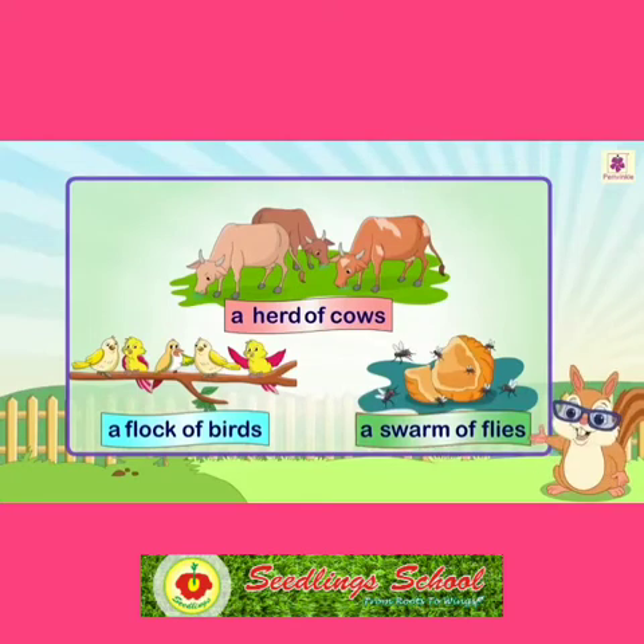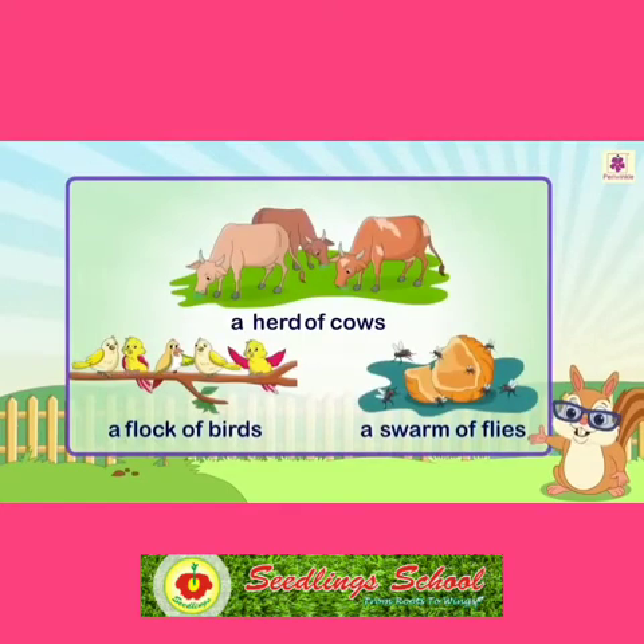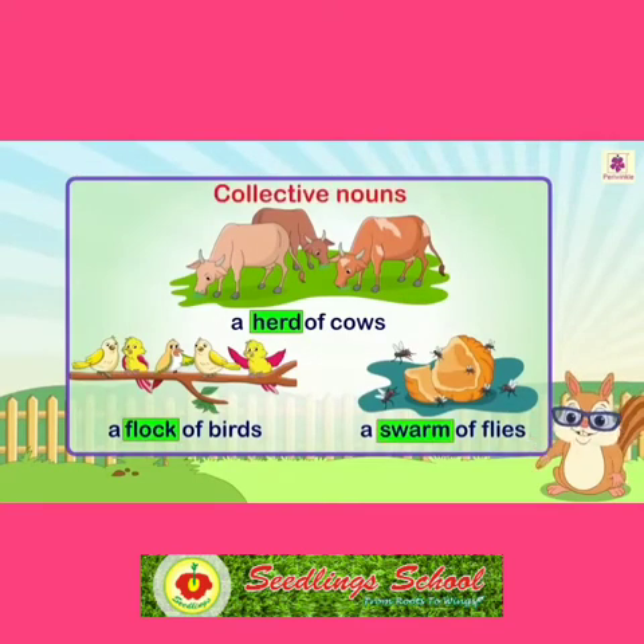Some common nouns have a special name when they are in a group. A collective noun is a word used to name a group of people, animals or things. The words herd, flock, and swarm are collective nouns used to refer to groups of cows, birds and flies respectively.